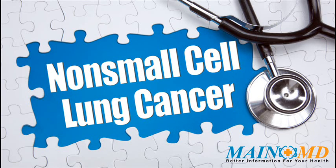Non-small cell lung cancer is a common disease, yet every individual needs unique treatment and care. We encourage people with non-small cell lung cancer and their families to learn as much as possible about the latest medical treatments and approaches, as well as healthy lifestyle choices. For more information, click on the link in the description or visit www.mainemd.com.